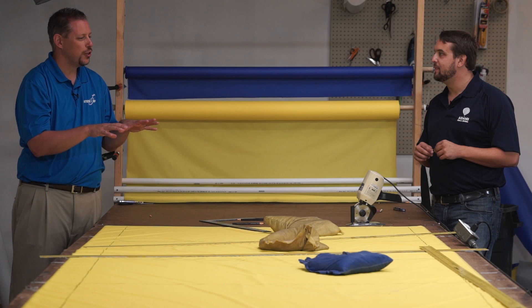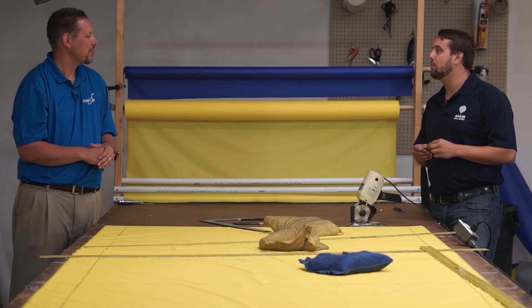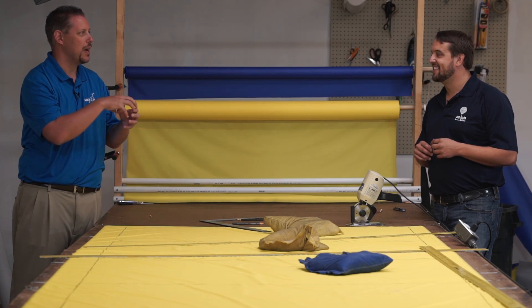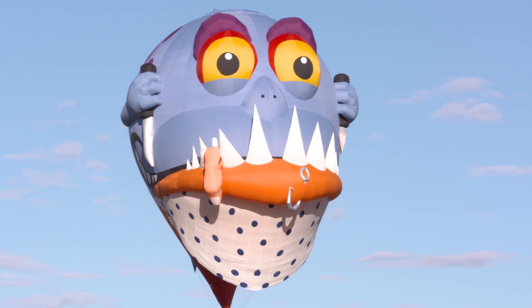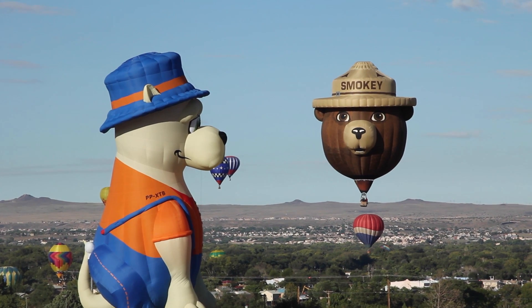And you don't just make normal looking balloons — you guys do some interesting shapes as well. We do. One of our claims to fame is that the Adams Company was the original Special Shape Hot Air Balloon manufacturer. Mike Adams certified the first ever Special Shape Hot Air Balloon in 1976, and we have carried that tradition on. We're currently the only manufacturer in the U.S. making domestically built Special Shape Hot Air Balloons. And it takes more work to get those to inflate and stay in the air. There's much more involvement from a piloting and construction standpoint, and even just rigging and inflating the balloon is a very intricate process unique to each shape.